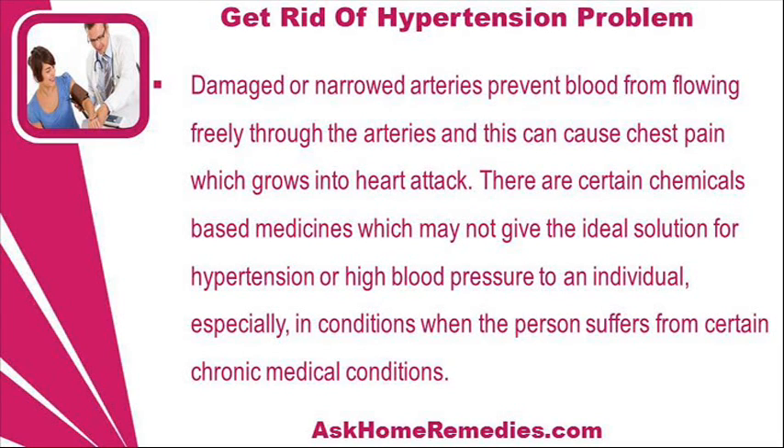There are certain chemical-based medicines which may not give the ideal solution for hypertension or high blood pressure to an individual, especially in conditions when the person suffers from certain chronic medical conditions.